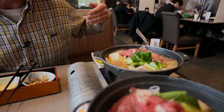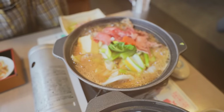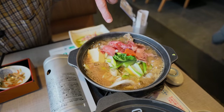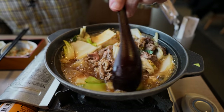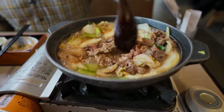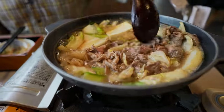The next course has arrived. It's a sukiyaki nabe course - gorgeous looking sukiyaki beef. It is cooking, the hot pot is boiling. Got a lot of meat in here, definitely a generous meat supply.